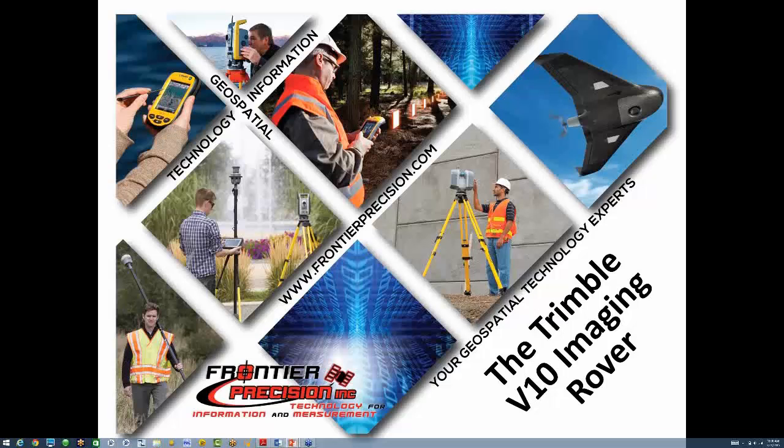Good morning, everybody, and welcome to another Frontier Precision Technology Webinar. My name is Weston Schneider, and I'll be your presenter during this informational session. We also have Steve Richter with us on today's panel. As questions come up, please key them into the chat window. We'll work through them at the end of the webinar.